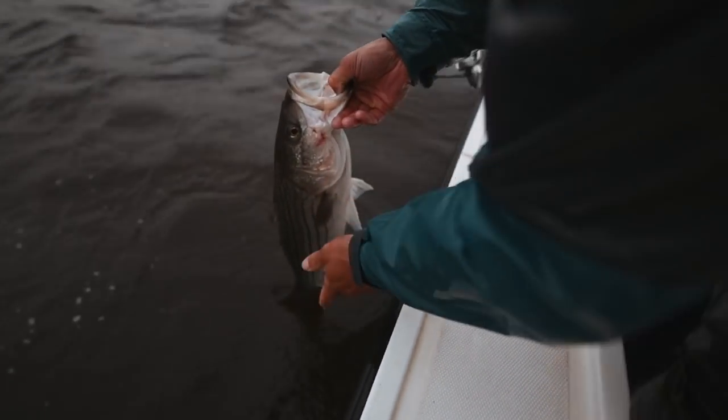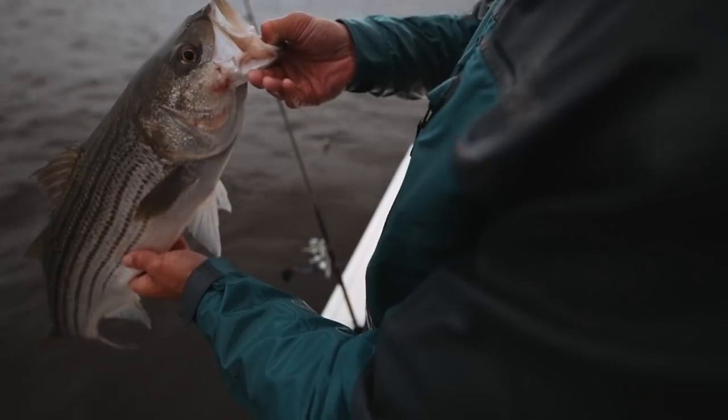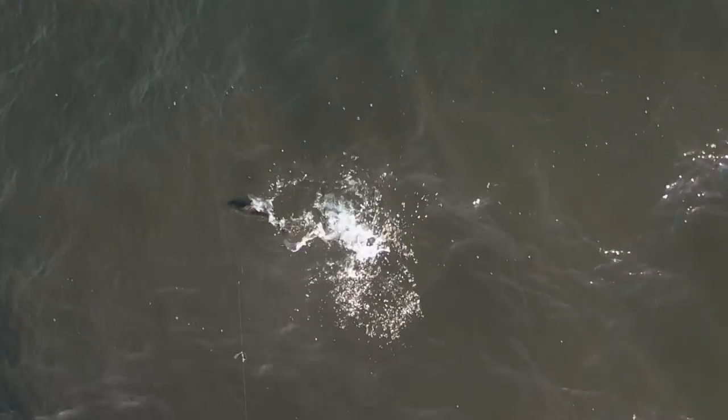Stripers are, I think, one of the most elusive game fish from Maine to North Carolina. They're a finicky fish — some days they could be incredibly easy to catch, and like a light switch, incredibly difficult to catch. What's amazing is how many times I'm able to mark fish that simply aren't biting.